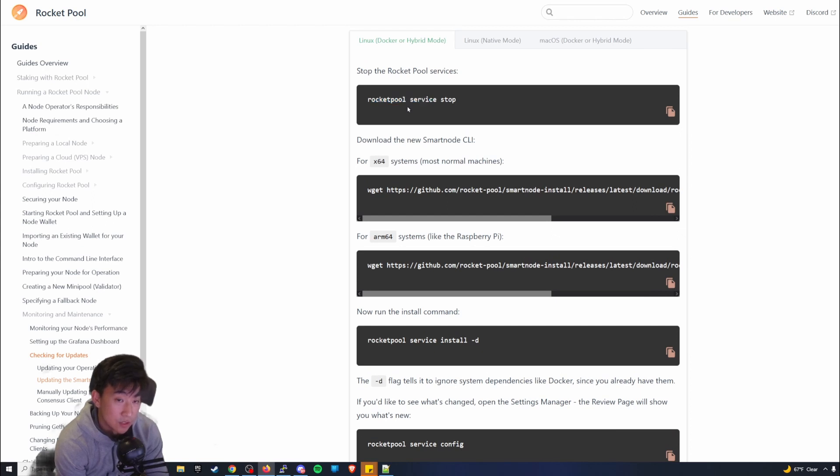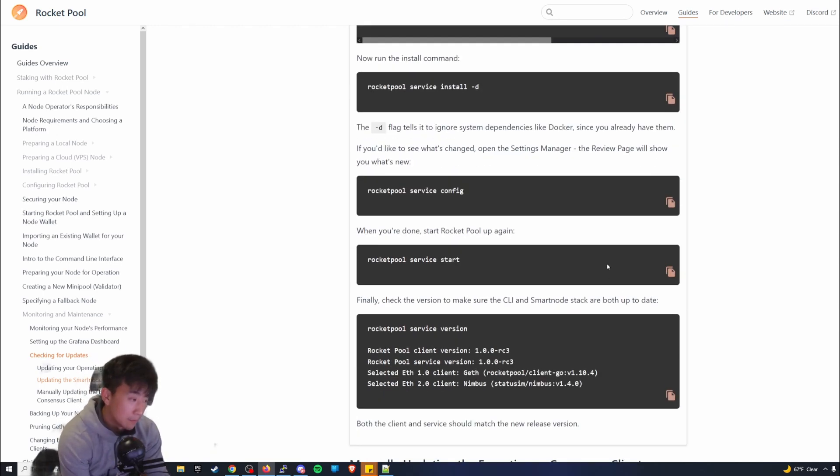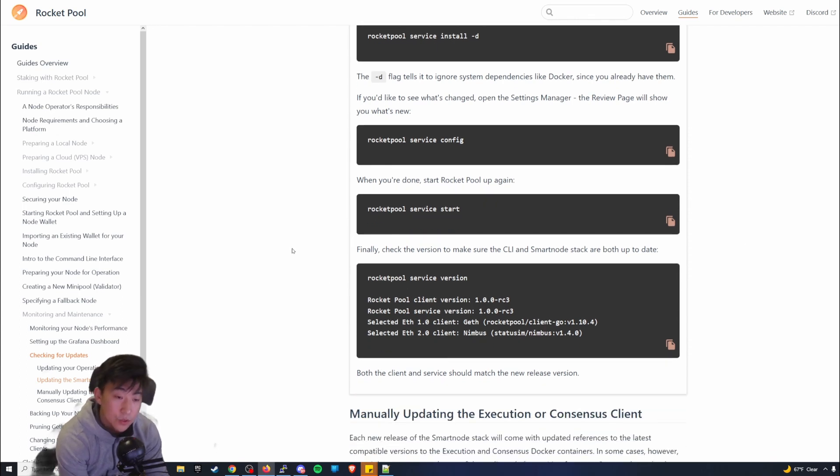First, stop the Rocket Pool services. Once you do that, copy the appropriate commands. I'm assuming you already know how to do this since it's something you do every time, so I won't go too deep into it. Once you upgrade, start the service and check which version it is — it should say `1.5.0` and that's pretty much it.